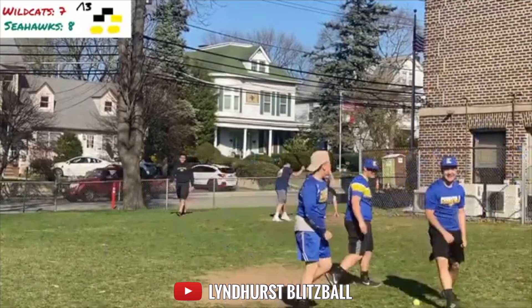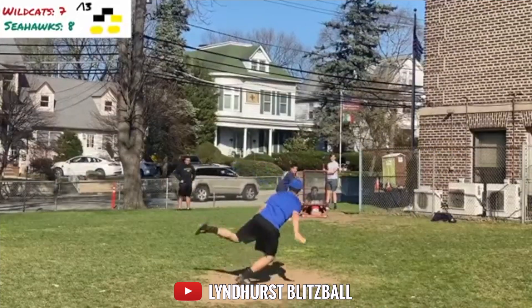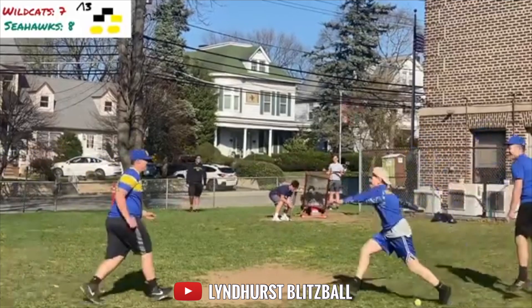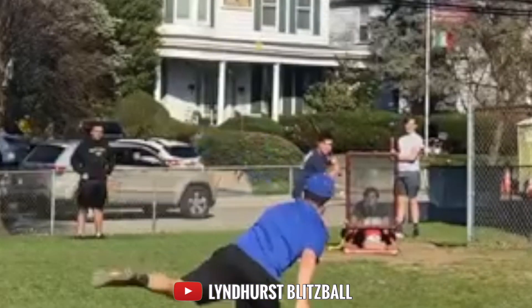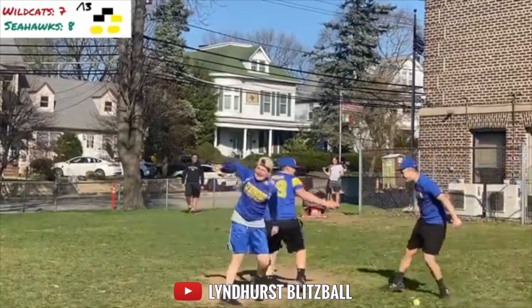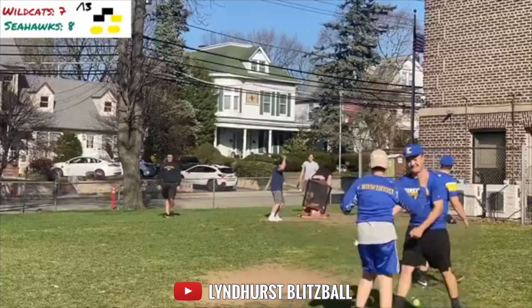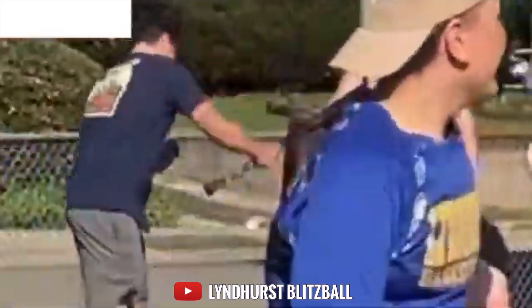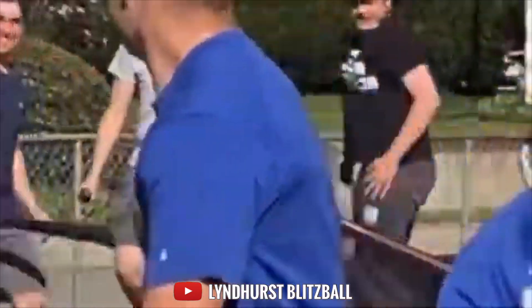Seahawks take game one of the rivalry. Now first I want to look at the pitch thrown by the lefty for the Seahawks. This curveball looks like it's going to hit him in the face, curves back in, hits the strike zone to end the game. And then you got the batter just going crazy on the strike zone right here.